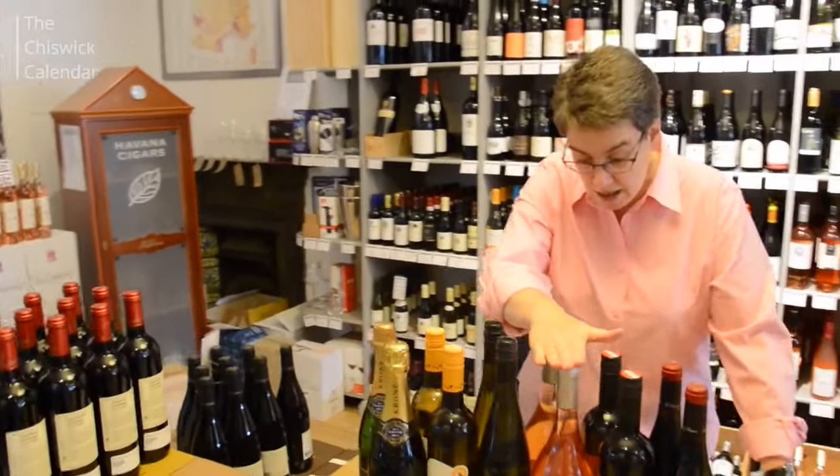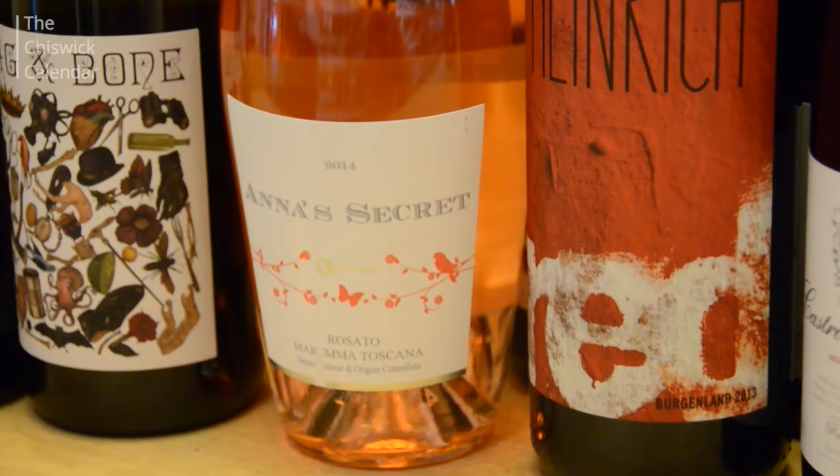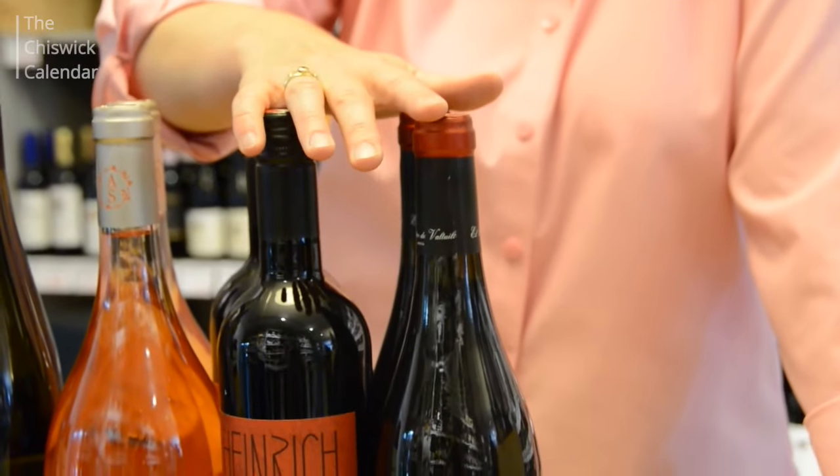Moving on, we've got an Italian rosé called Anna's Secret from Southern Tuscany — dry in style but lovely and fruity. And finally we've got two juicy summer reds.